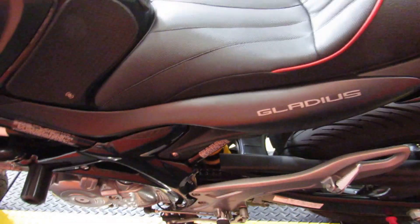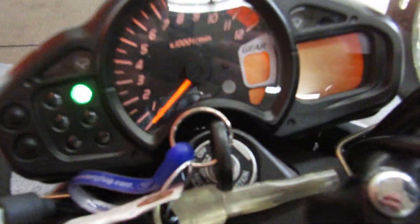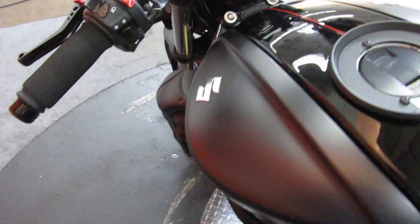Gladius — kind of a cool name. Gonna check the miles while we're here, if I can get the camera in there. Under 5700 right now.